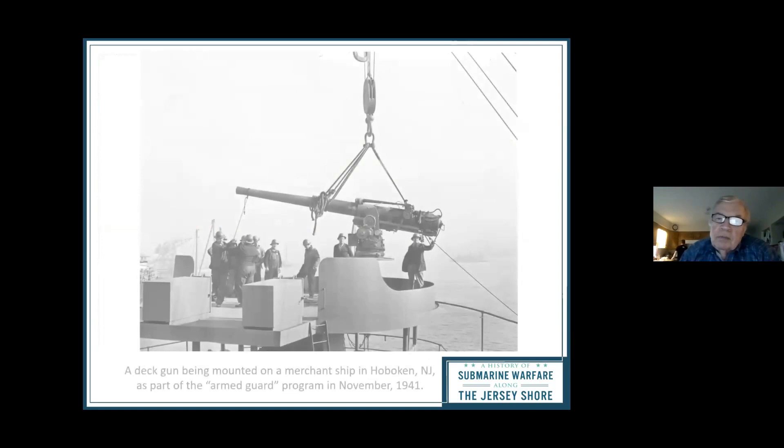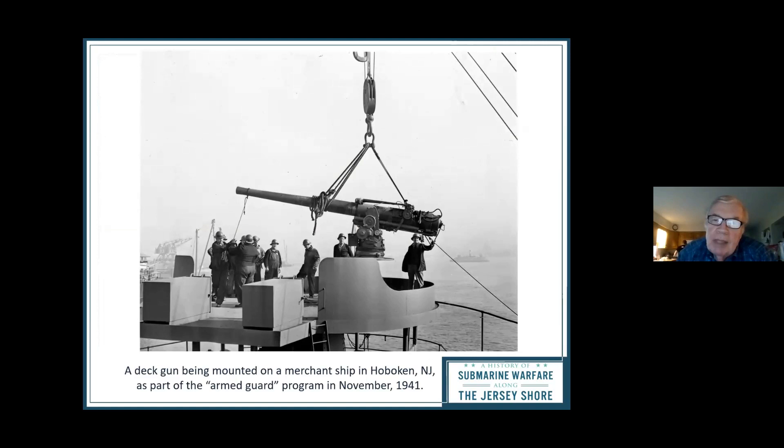Moving on to World War Two: in 1936 they passed the Neutrality Act, which said you couldn't arm a merchant ship. But by November 1941 the war was getting hot, so they changed that and started arming merchant ships with a gun or two and a deck gun. This took place in Hoboken, which was one of the big ports where this was done. They assigned a Navy crew to handle the gun — they were part of the armed guard — and they were supposed to be able to combat enemy planes or submarines. They didn't do a very good job with the submarines.